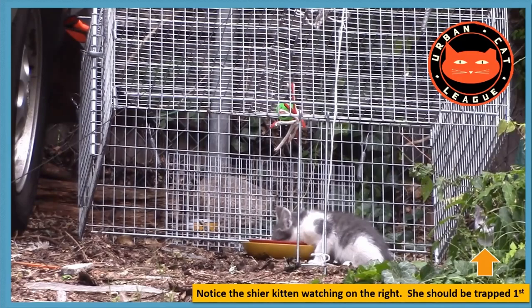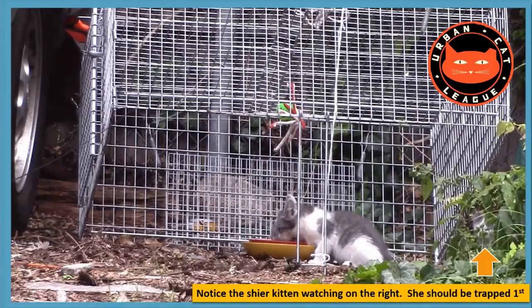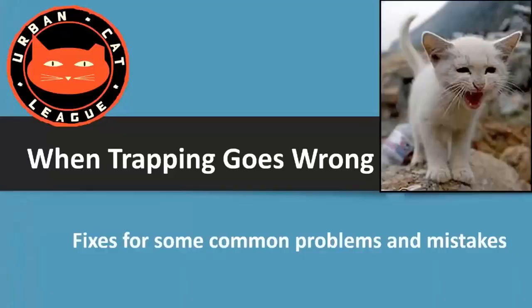Here's a trapping sequence where no training to avoid trap-fear was done — they just started trapping. Two kittens came right out and went under the drop trap, hoping the third — a shy girl on the side — would come in too. But she'd never been under the trap and was seeing it for the first time, so she was very reticent. They decided to trap the first two and see what happens — she ran back to the nest and didn't come out for days.